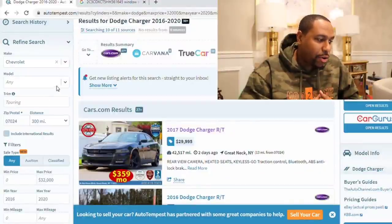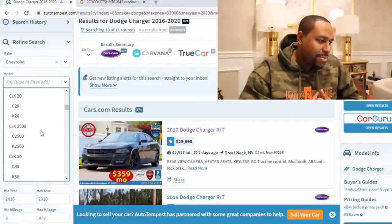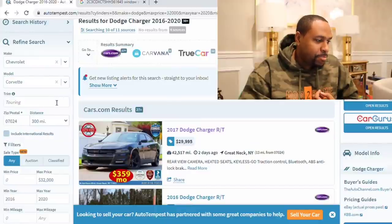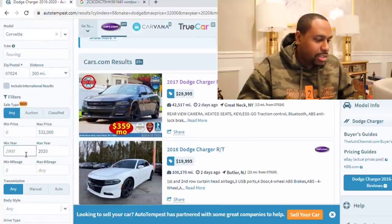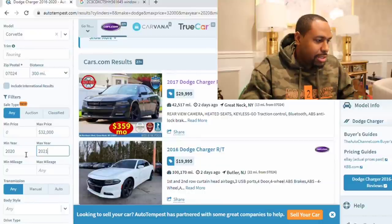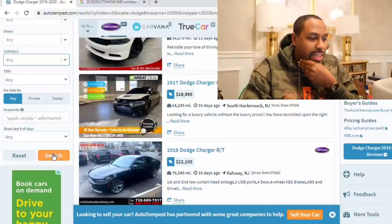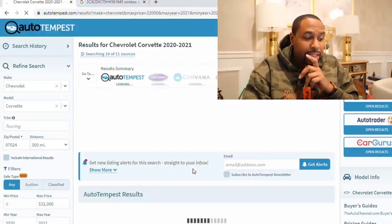I have the luxury to say you know what, I'm just going to wait for the market to bounce back — but what if you have to buy a car today? You don't have a choice. Some of the cars I've been looking at, to add to the channel or for my own collection, is the hot car of all hot cars. I'll be honest, I'm scared to look because I know it's going to be crazy. I'm looking at 2020 through 2021, and let's search — I'm scared because I looked at this not that long ago.